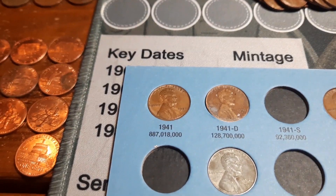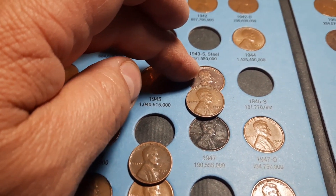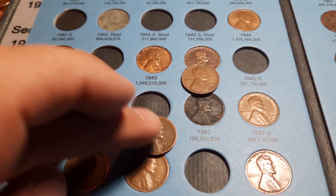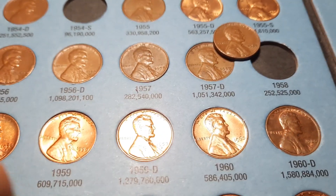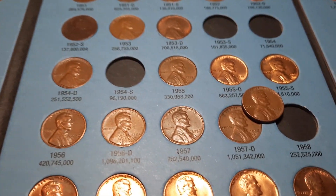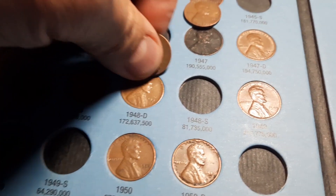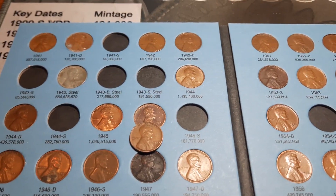We're back with book two, our 1941 through 1974. We're going to have one upgrade — we're going to upgrade this 1945D. We're going to have an addition of a 1946S. And we'll be adding a 1958 Philly, which is obviously quite a bit lower mintage than the 58D by about 550 million, so this one's a little harder to find. Let's go ahead and get these two additions plugged in and this upgrade swapped out.